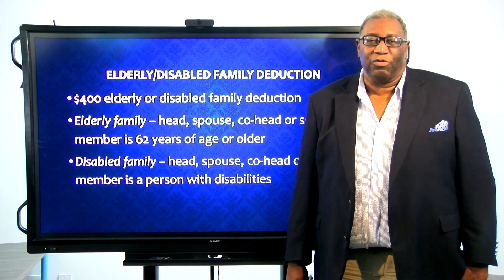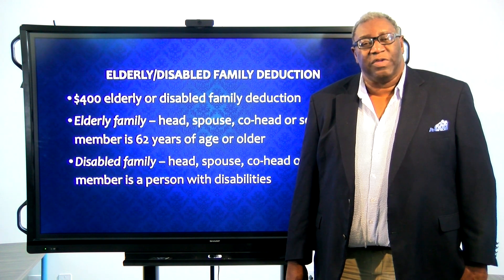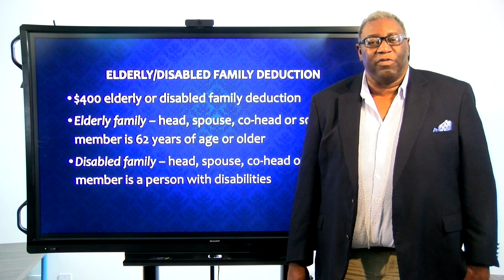Hello, this is Ronnie Oden with Navigate Housing. Thank you for joining us for Wednesday's Wisdom. Today we're going to be talking about the elderly or disabled family deduction.